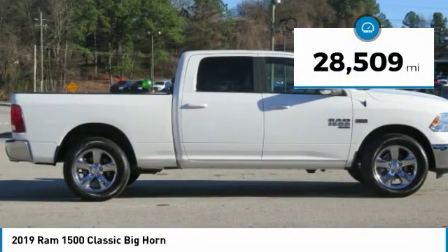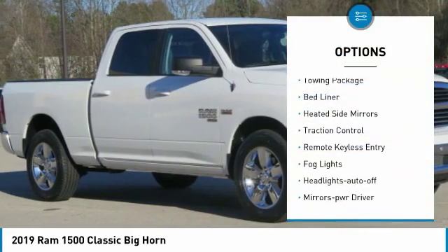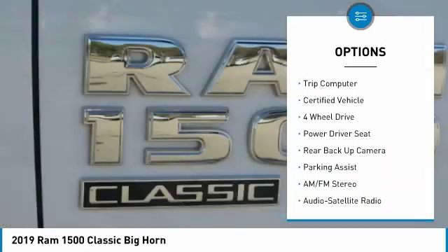This vehicle has less than 30,000 miles. Here are some of this vehicle's great options: towing package, bed liner, heated side mirrors, traction control, remote keyless entry, fog lights, headlights auto off.